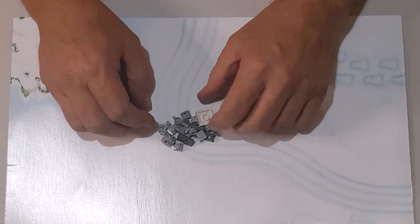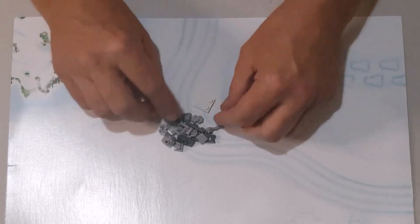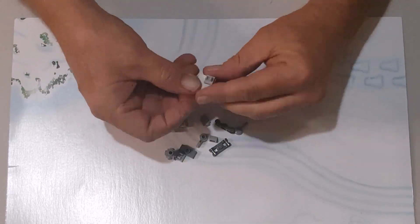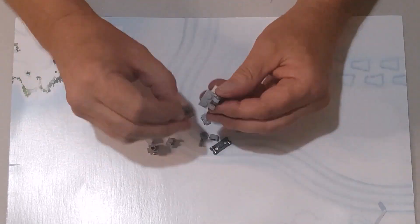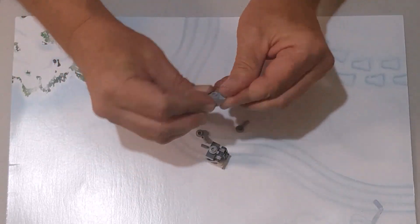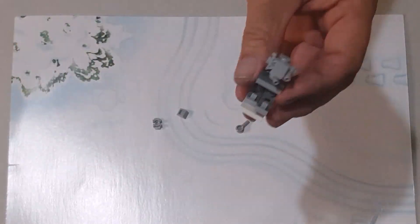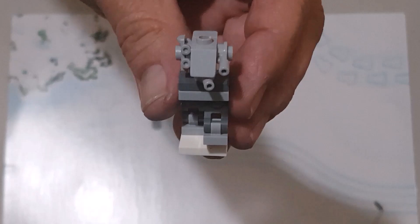Let's see what this AT-ST looks like once we have it all put together. And there we have our AT-ST.